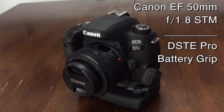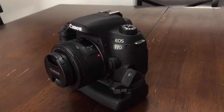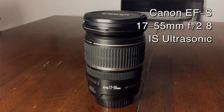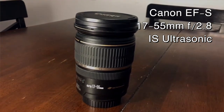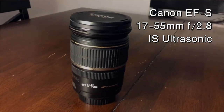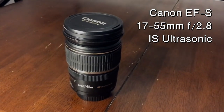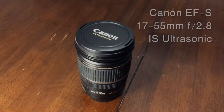That lens didn't end up working out the way I hoped it would. It was a little too zoomed in, a little too tight, so I ended up doing some more research on lenses, and I ended up with a 17-55 Canon ultrasonic fixed 2.8 lens. It has image stabilization. That's the lens that I'm recording with right now. It allows for a wider angle, is pretty good in low light, and I like the 2.8 as far as depth of field.